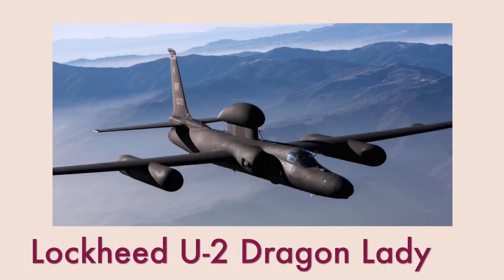Hey guys, welcome back to another episode of Airplane Anatomy. In this series I break down different airplanes from their history to their engineering to how they fly. So today in episode 12 we're going to be talking about one of the first-generation spy planes. She's the grandmother of the SR-71 Blackbird, and that is the U-2 Dragon Lady.